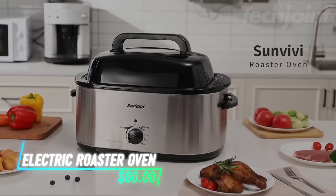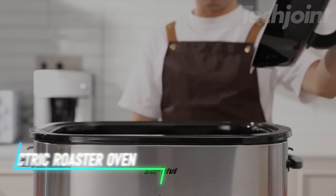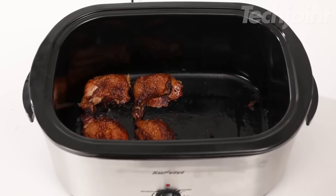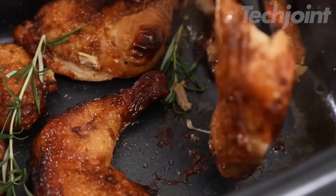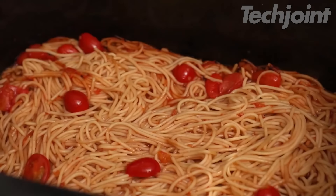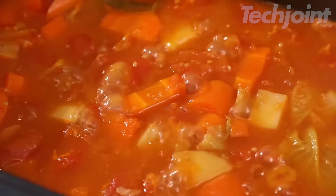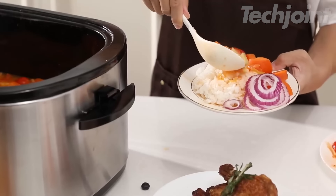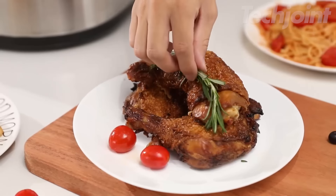This is an electric roaster oven with a 24.6-liter capacity, perfect for cooking large meals, including a turkey up to 13.6 kilograms. It's versatile for roasting, baking, slow cooking, and more, making it great for family gatherings or holiday meals. The adjustable temperature control lets you cook at different heat levels, and it even has a defrost and warming function. The self-basting lid helps keep your meat juicy and evenly cooked.